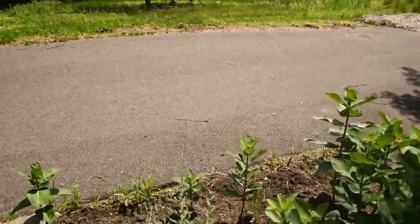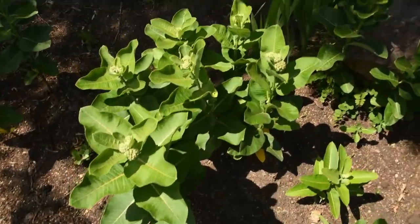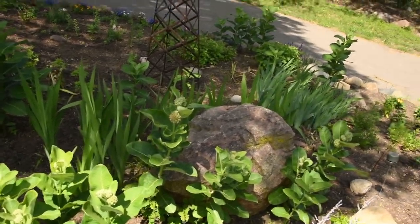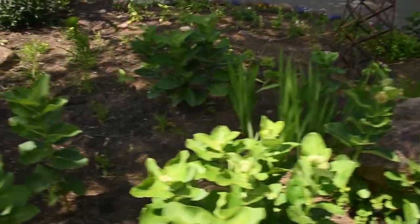It won't be long before we're going to need to start thinking about staking those up. Now if I come around to the back of the garden, we have our biggest patch of milkweed which is looking like it's just getting ready to bloom — which is exciting. We should see the monarchs coming pretty soon now. It's the beginning of June; by mid-June or late June I'd expect to see them.